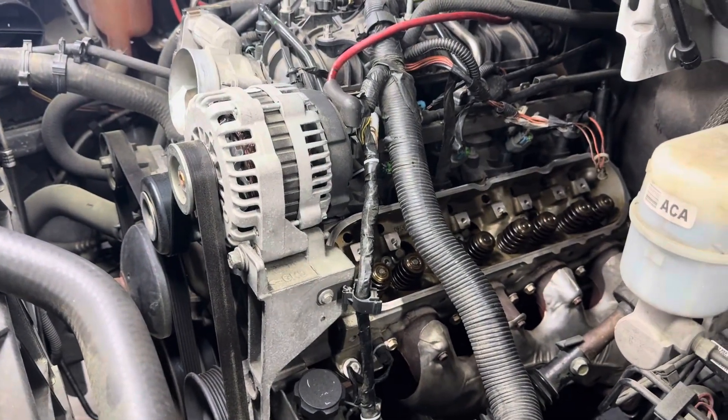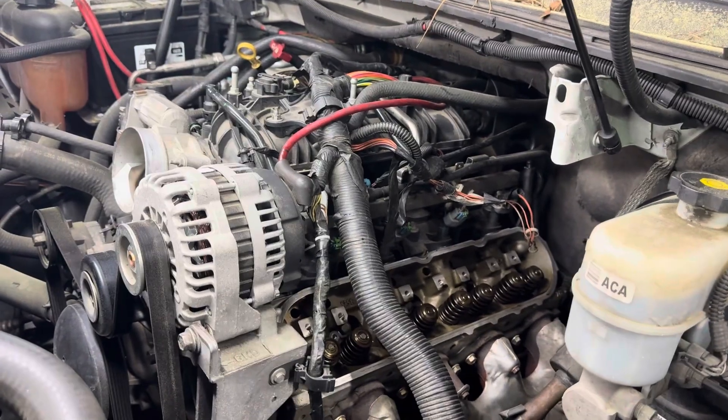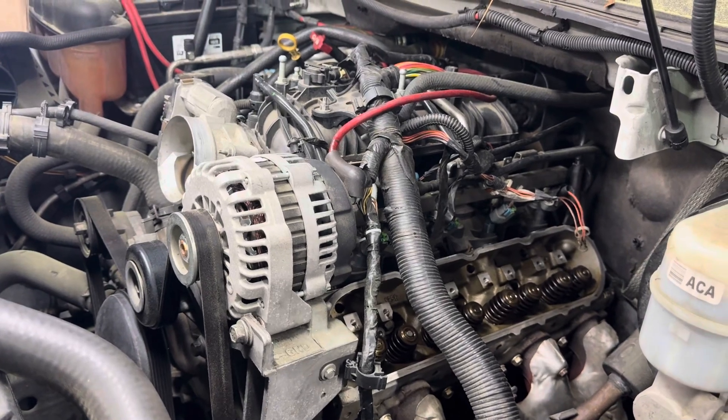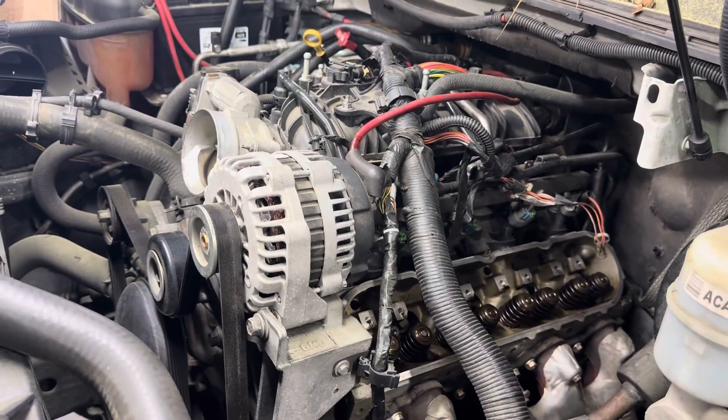But that answers that question. It's a quick video. If anybody wants to know if an LS motor is an interference engine, the answer to that question is yes, yes, and yes. Thank you for watching, and if you're watching this video because this has happened to you, good luck to you guys. I'm out.